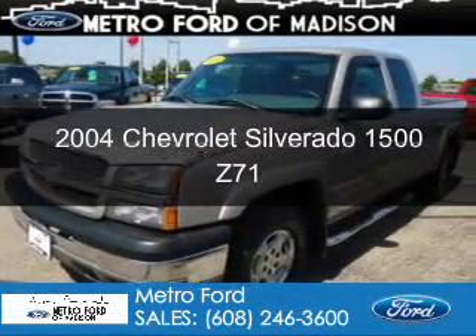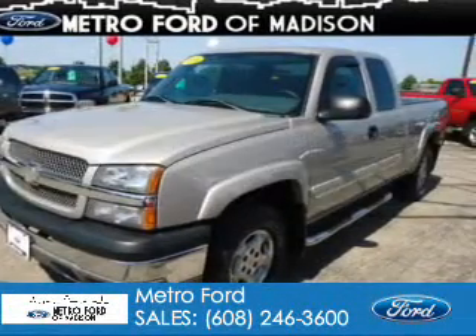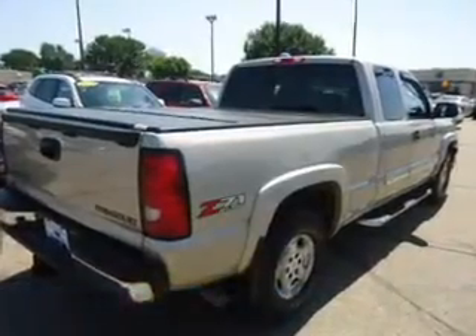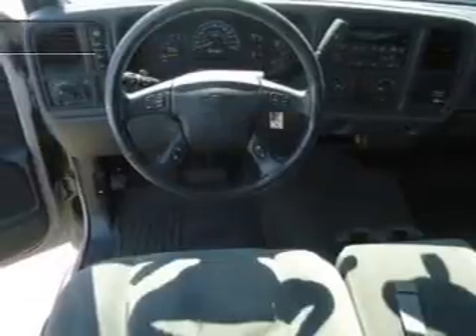This is a used 2004 Chevrolet Silverado 1500, powered by 4-wheel drive, a 5.3-liter 8-cylinder engine, and a 4-speed automatic transmission.